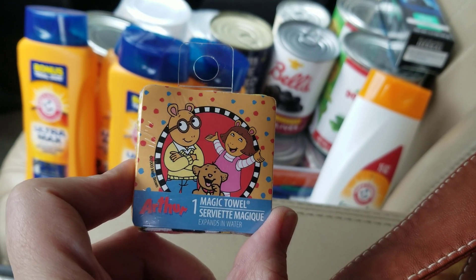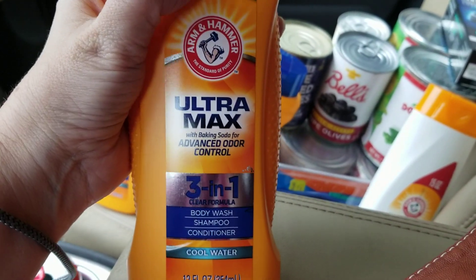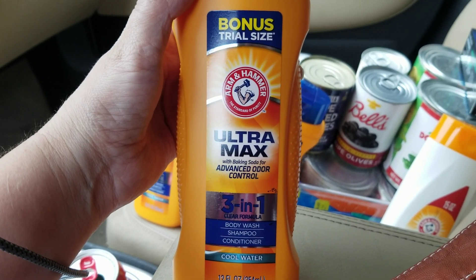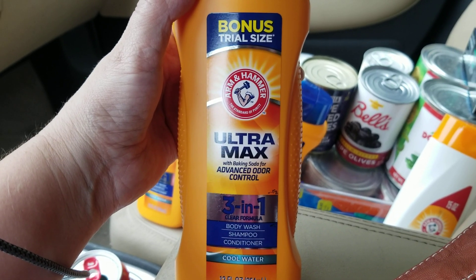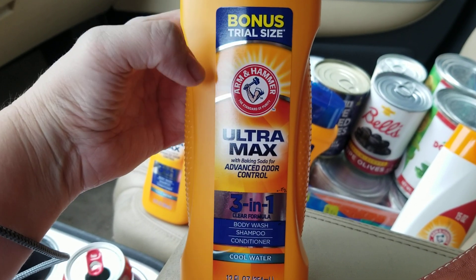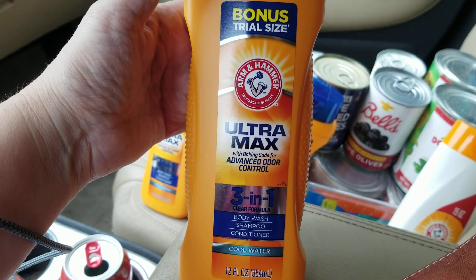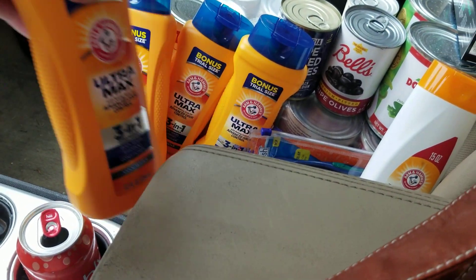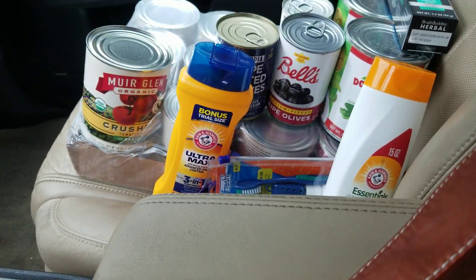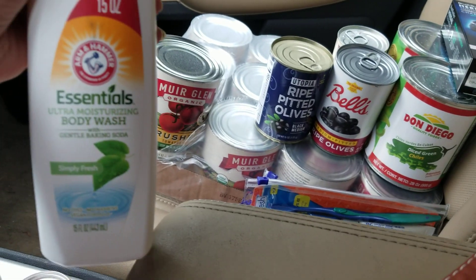Right here are these Arm & Hammer Ultramax 3-in-1 — it's a body wash, shampoo, and conditioner. My husband is very hard to impress, there are very few things he gets excited about, but I bought this a week or two ago and he loved it. It smells really good, it's a name brand, so he asked me to go back and get a few more. I picked up four of those.